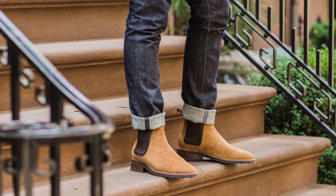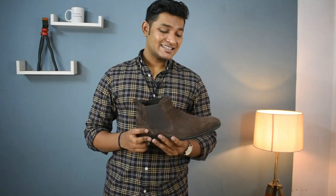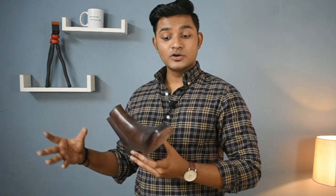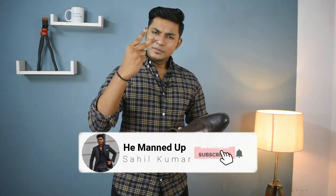Now before showing you the boots, I want to tell you some do's and don'ts to keep in mind when you buy any boot. The number one tip when purchasing a boot is that it should have a sleek sole. I recommend that because if you want to dress up in an outfit, you can wear this boot easily as compared to one whose sole is slightly bulky.